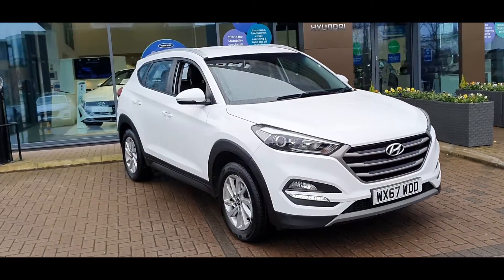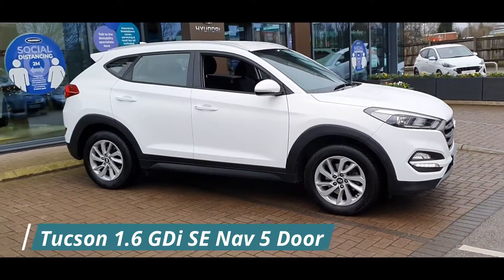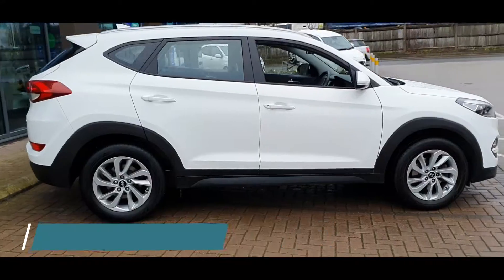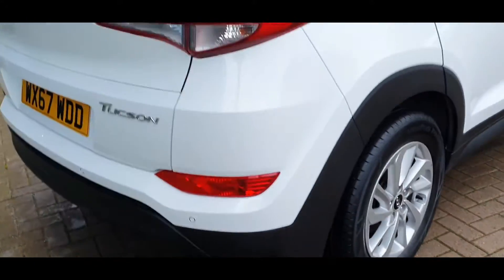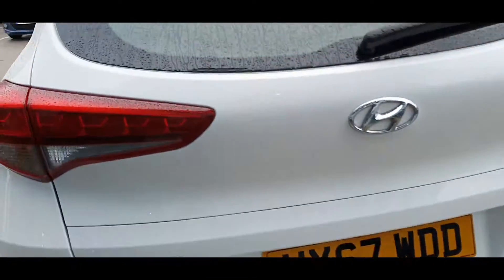Hello everyone and welcome to Stockport Hyundai. Today I'm here with the Hyundai Tucson 1.6L GDI SE Nav 5 door, finished in Polar White. This car was registered on 1 September 2017 and the mileage currently stands at 37,956.